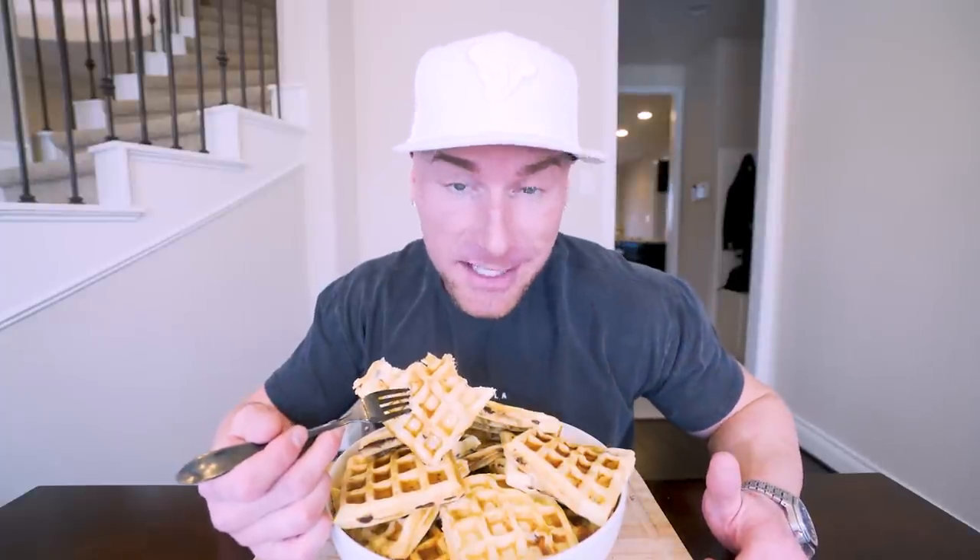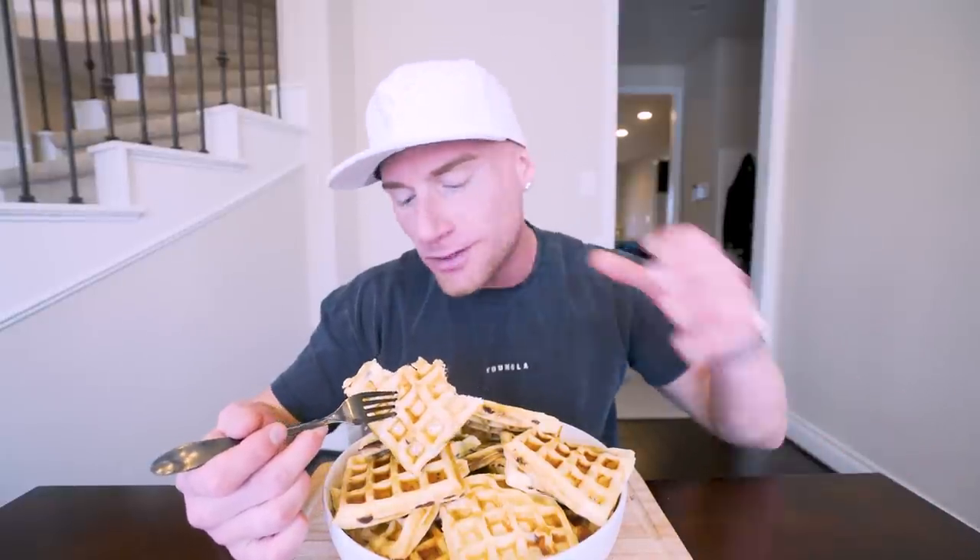I don't care who you are, but quite literally anybody can fit that in their diet. If you want to just have one for breakfast, go right ahead. If you want two, if you want three, if you want to double up what I did and make 32 waffles at one time — the world is your oyster.